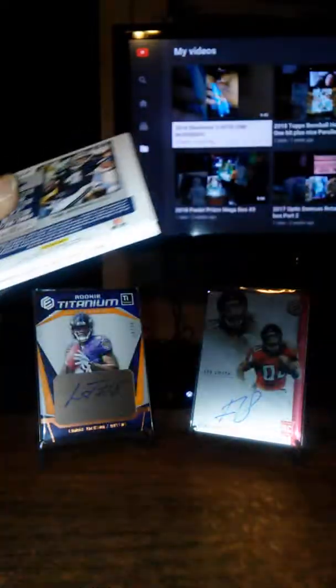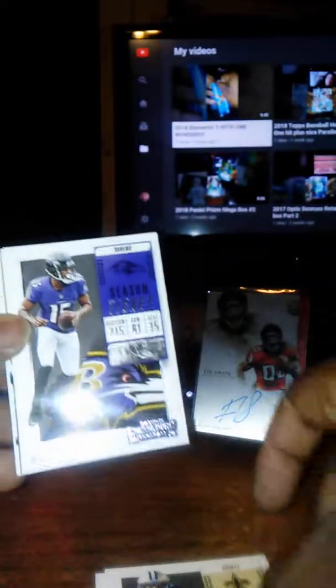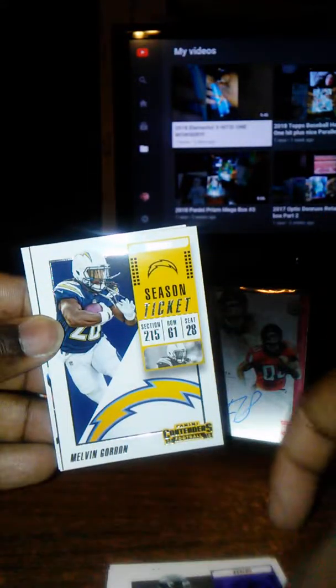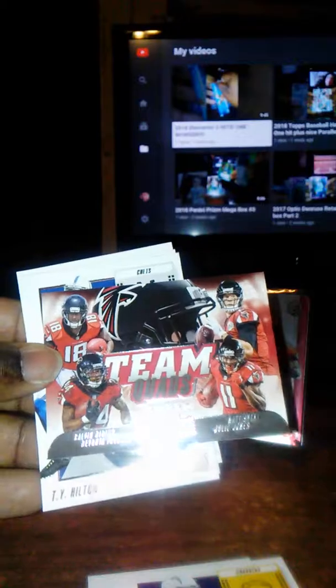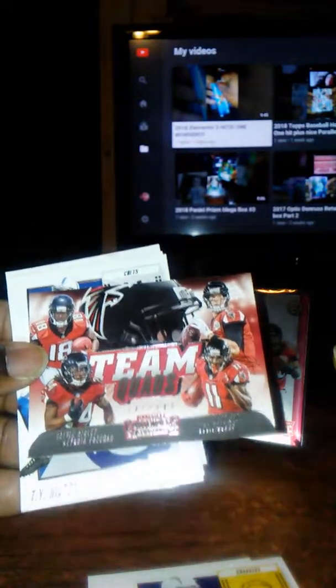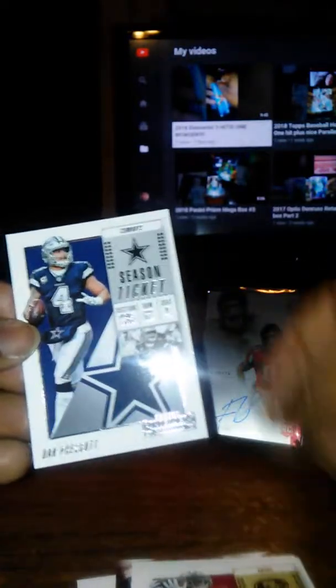Alright, next pack. We got Doug Baldwin — like my boy Zach likes to say, Dougie Fresh. Michael Thomas, Michael Crabtree, Melvin Gordon. And we got an insert — Team Quads — so we got Calvin Ridley, Devontae Freeman, Matt Ryan, and Julio Jones. We got T.Y. Hilton for the PC. Marquise Goodwin and Dak Prescott.